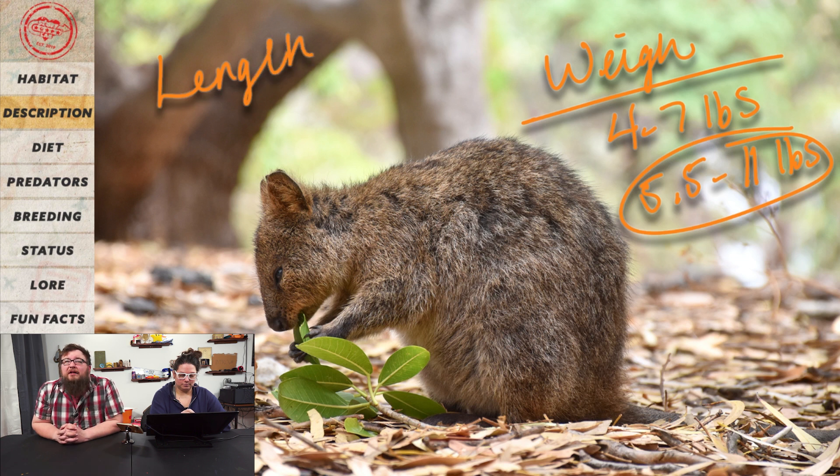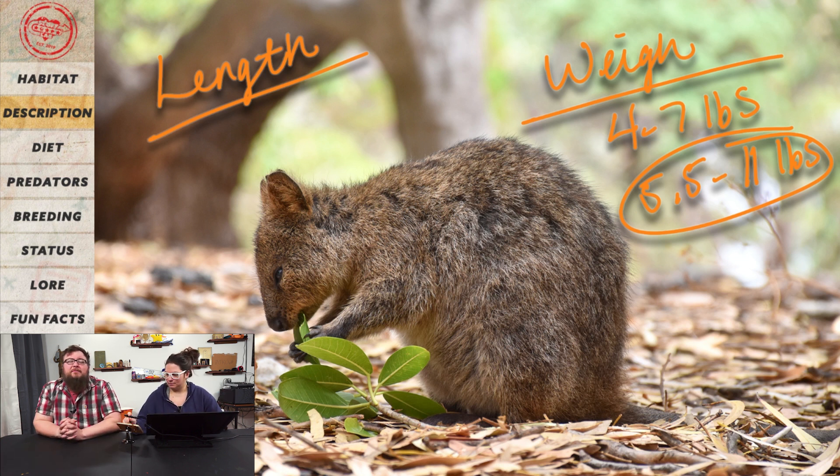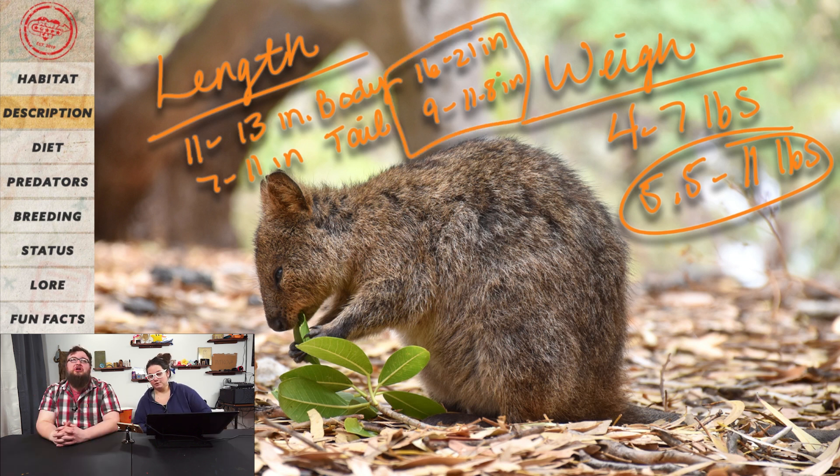How long do you think they are? How much of their tail am I missing in this picture? I'll say eleven to thirteen inches for just the body, and the tail looks almost the same length — maybe seven to eleven inches. Well, the body is actually sixteen to twenty-one inches, and the tail is nine to eleven point eight inches. So they're about the size of a cat.